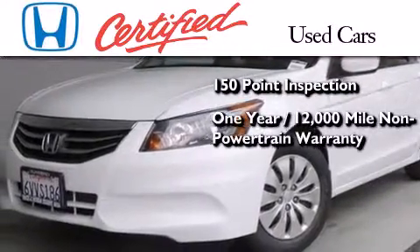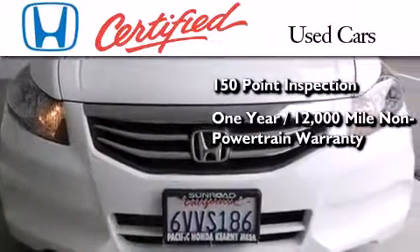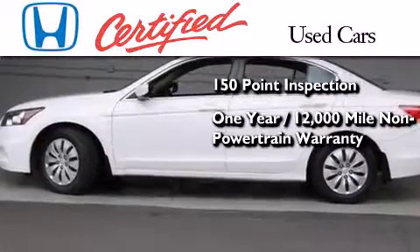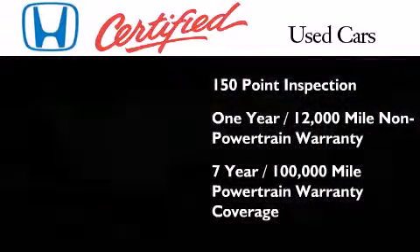This vehicle also comes with an additional one year or 12,000 miles of non-powertrain equipment warranty coverage on top of what's left of the original new car warranty, and seven years or 100,000 miles of powertrain warranty coverage.